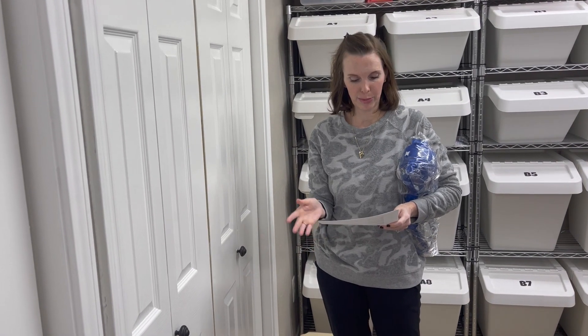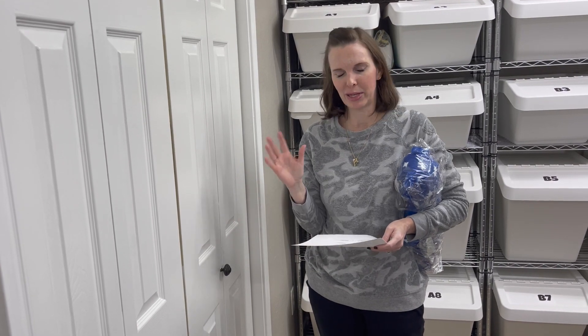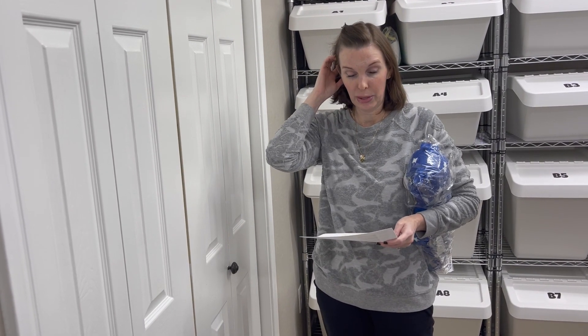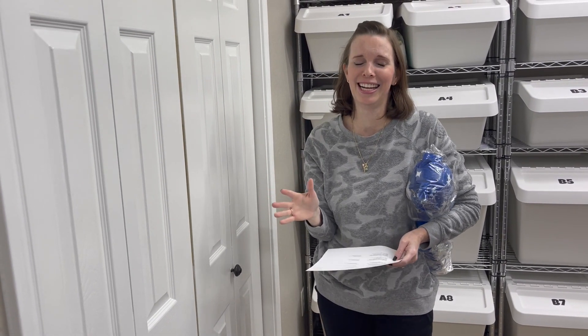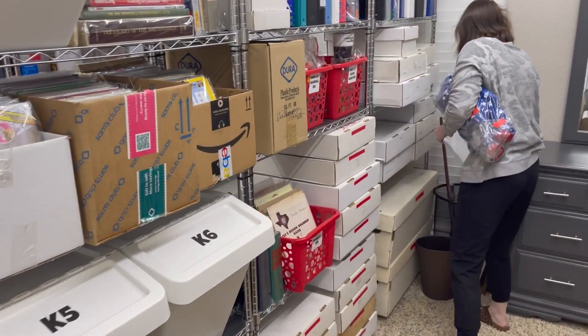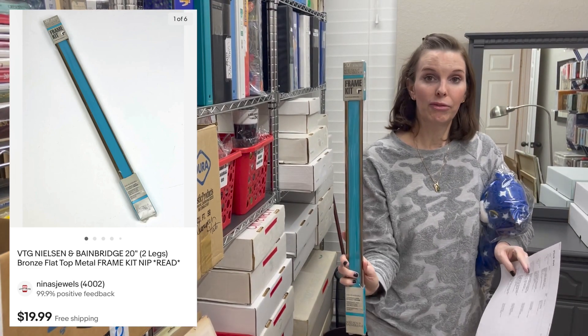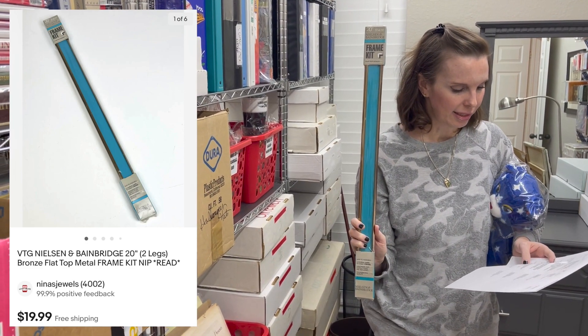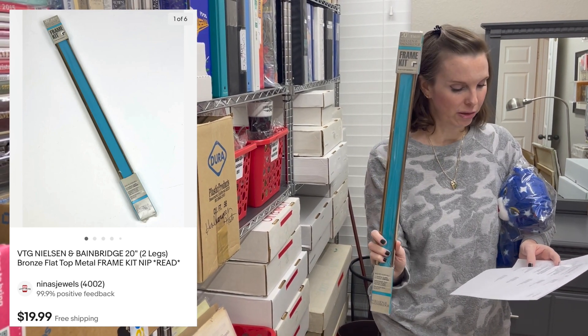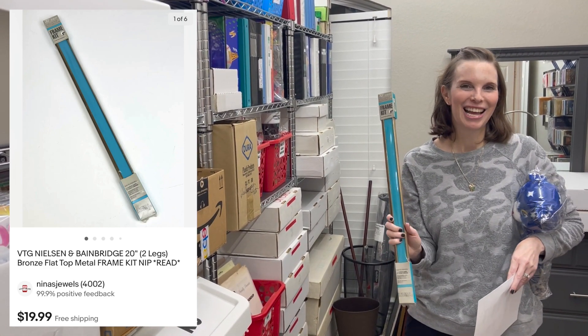Next up is something from the other business we own — a custom picture frame shop. This is old stock: we used to sell metal frame kits and this is just half of one. We were very explicit in the listing saying it was only one half of the kit, but hopefully the buyer read that — nobody reads listings. It's a Nielsen and Bainbridge brand 20-inch bronze flat top metal frame kit, and it sold for our full asking price of $19.99. Hopefully it doesn't get returned.